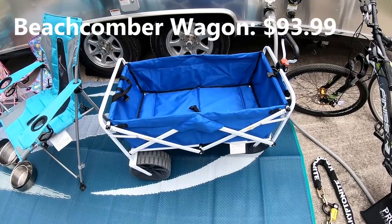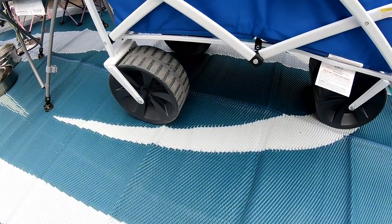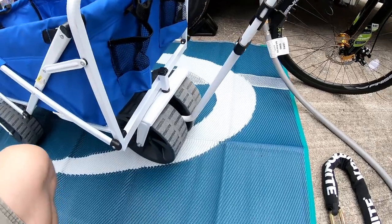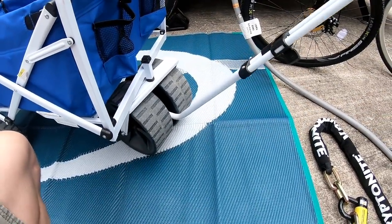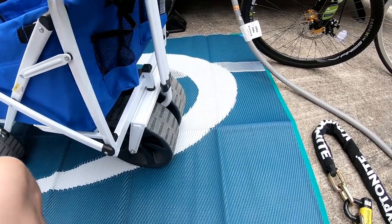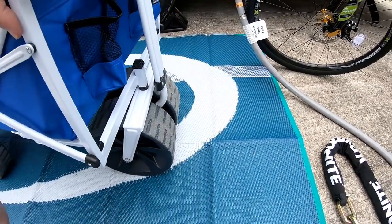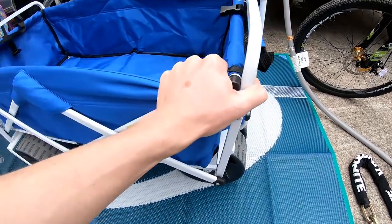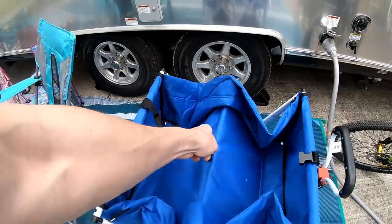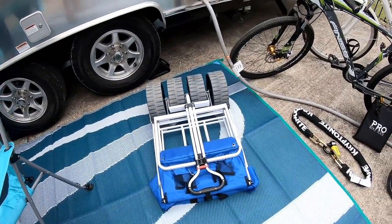The Beachcomber wagon is awesome — it has giant wheels so it goes right through sand, dirt, and mud easily. The handle is attached to the front wheel, so when you turn the handle it turns the wheels, making it very easy to pull around corners. The one caveat is that since the wheels are in the middle, if you put weight in a corner it can tip a little — watch out if kids are hanging off the front. But other than that it works great and it collapses easily — you just pull this thing up, and then throw it right in the truck.